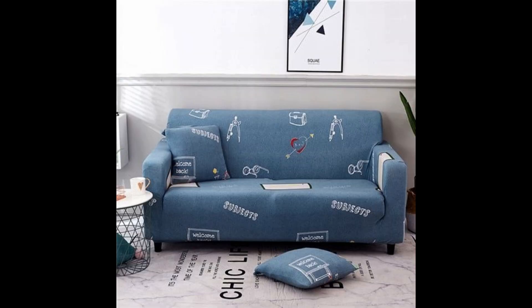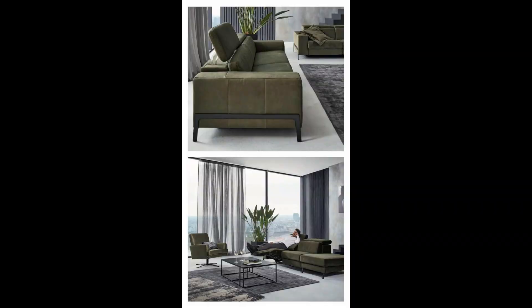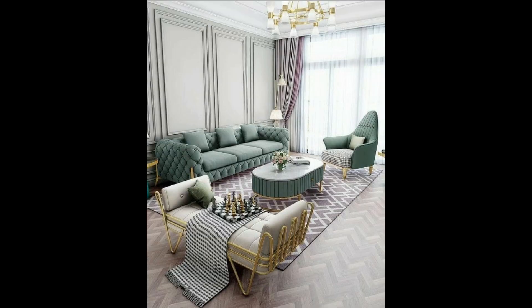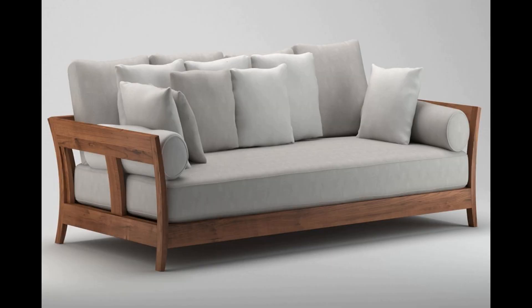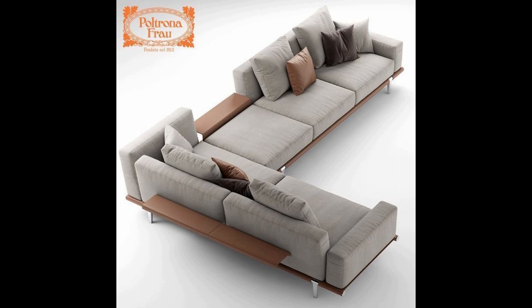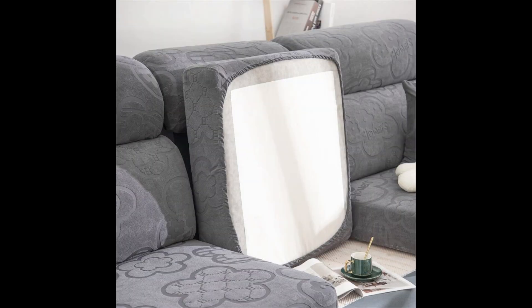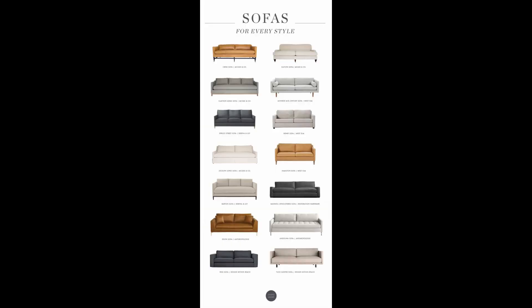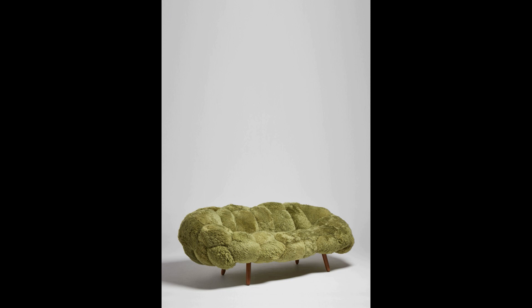Gray color sofa designs are very amazing and beautiful. The brown color sofa designs are very amazing. White color sofa designs are very beautiful. Green color sofa designs are very amazing and beautiful. Gray color sofa designs are very amazing. White color sofa designs are very beautiful. Gray color sofa designs are very awesome and beautiful. The brown color sofas are very beautiful.